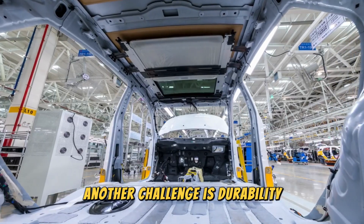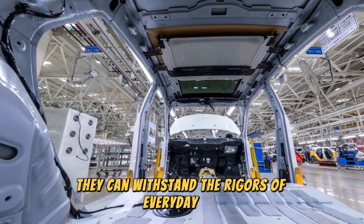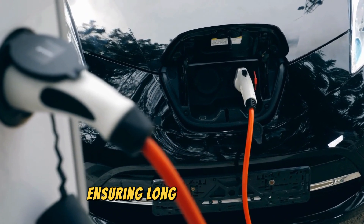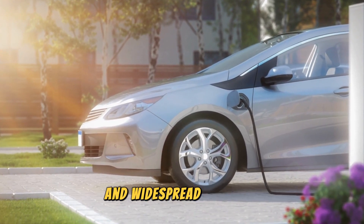Another challenge is durability. Solid-state batteries must prove they can withstand the rigors of everyday use, including extreme temperatures, vibrations, and repeated charge cycles. Ensuring long-term reliability is crucial for consumer confidence and widespread adoption.